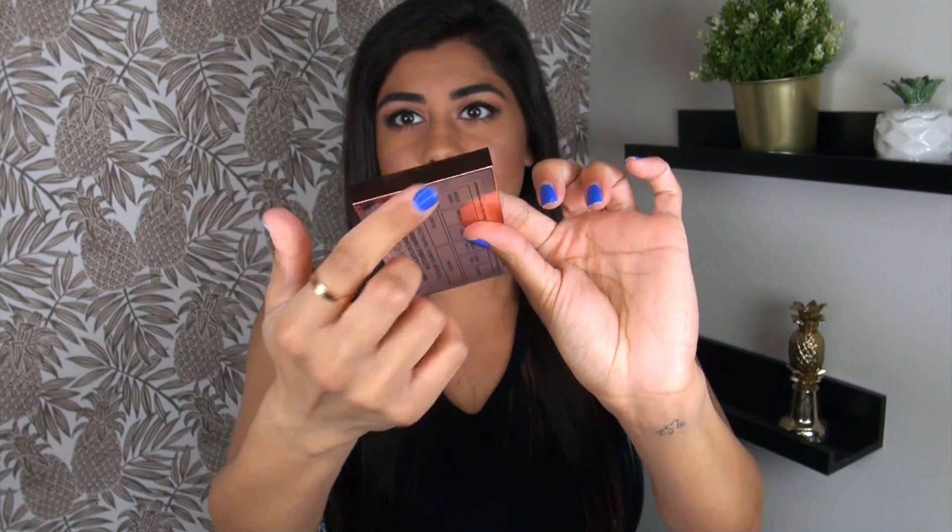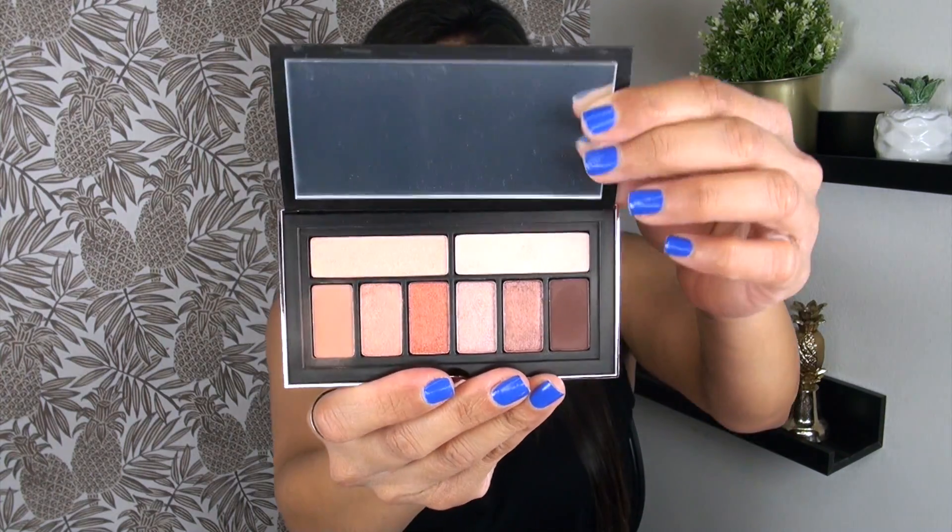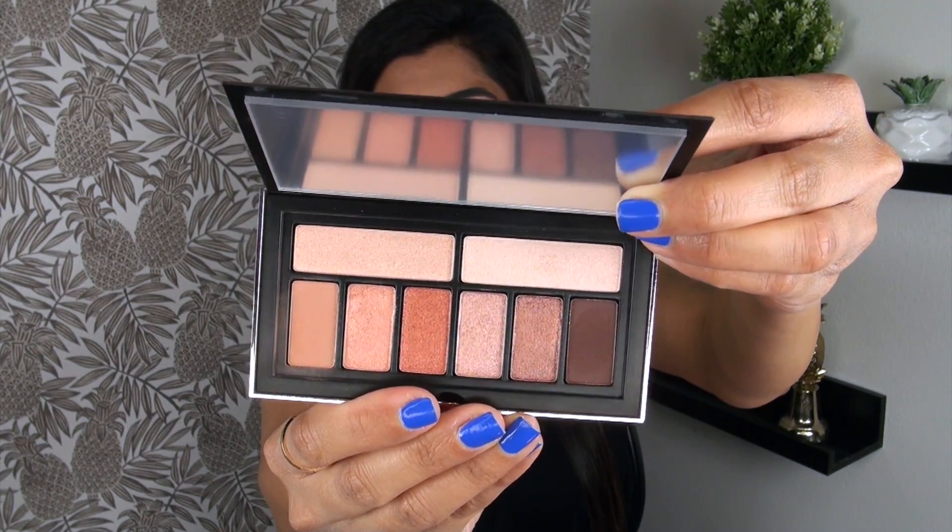Moving on to the next product: this is the one eyeshadow palette in the collection, called the Cover Shop Petal Metal Eyeshadow Palette. It comes in really pretty packaging — sleek, rose gold, with a magnetic closure and a little mirror. You get eight different shadows. I was shocked by the quality of this palette. It's neutral, yes — lots of metallics with no crazy colors — but this little palette retails for $29.